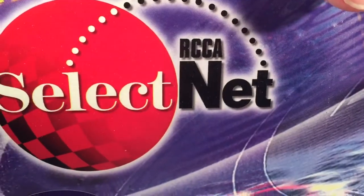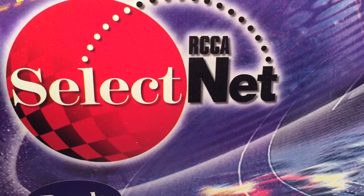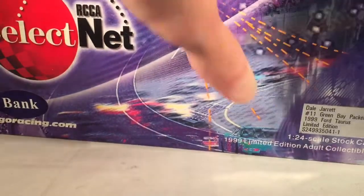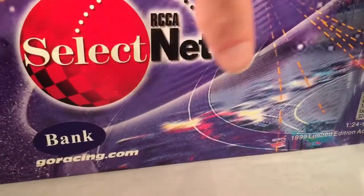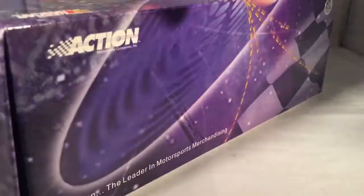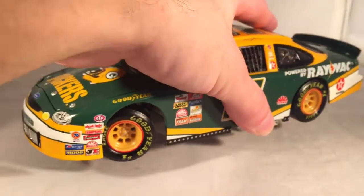This is an RCCA Select bank, so you get the typical generic RCCA box. A lot more colorful than they are now — it doesn't state a production number, just a limited edition bank sticker, but it's nicely graphical and colorful, which is something you really don't get anymore. Now they're just kind of black and white, but the boxes aren't that important anyway when they're generic.